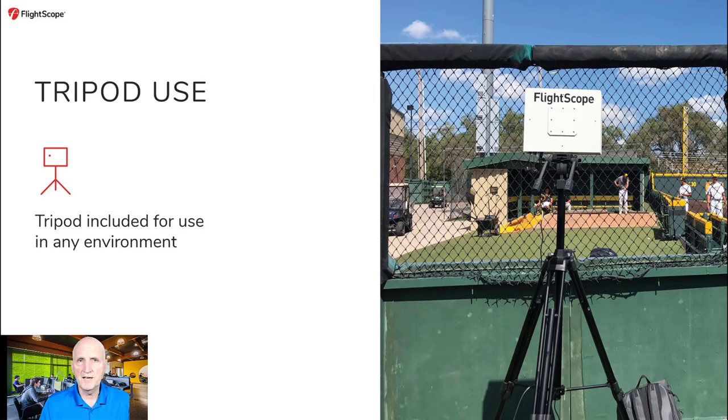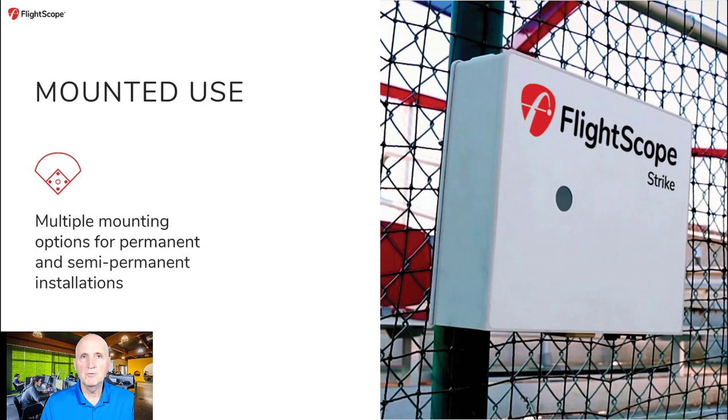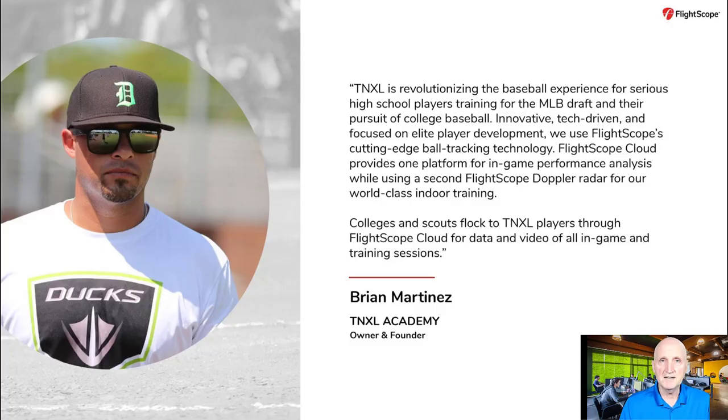The most common setup of the FlightScope Strike radar is to quickly mount on a tripod, which can be set up at virtually any distance behind home plate. The portable radar can be set up behind netting or backstops in a cage, bullpen, BP, or in a stadium environment. In-game, the radar is set up in or in front of the press box. Because the FlightScope Strike is Doppler radar technology, the radar can see through netting or windscreen to capture every pitch and hit. The radar can also be mounted on a bracket with four quick thumb screws to remove. Many stadiums choose to permanently or semi-permanently mount the Strike radar on a bracket at the press box and have additional brackets to mount the radar in a bullpen or batting cage.